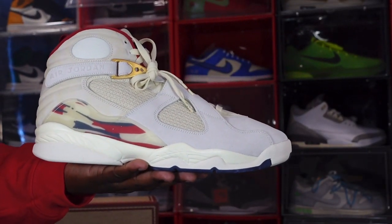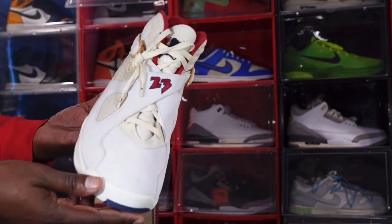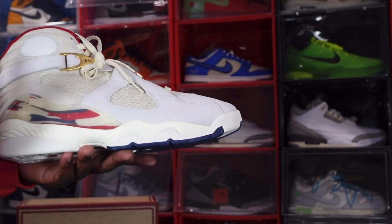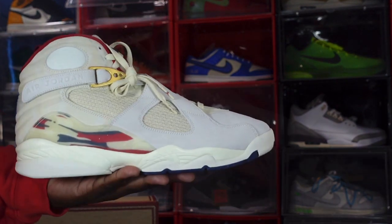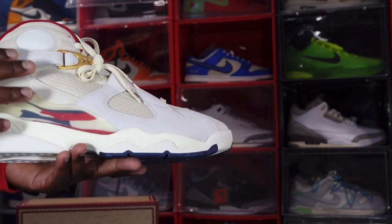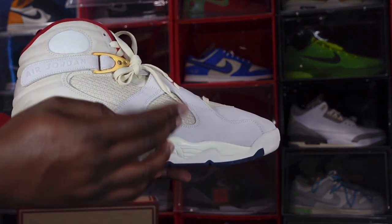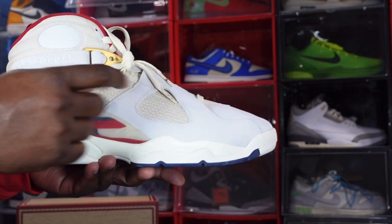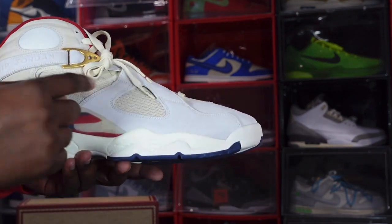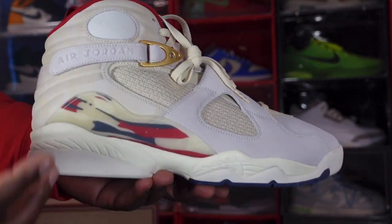Here we go guys — we have the Air Jordan 8 Retro Soul Fly. Let me know your thoughts on the sneaker down in the comments section. It's very nice and well put together. You have a Sail sneaker with different materials. Right here is a little grain of suede on the quarter panels, and this material represents Cuban upholstery in that Sail colorway. You do have that gold hit right here on your strap.